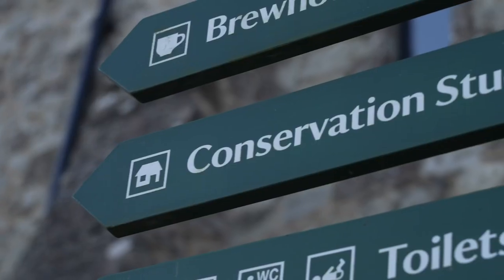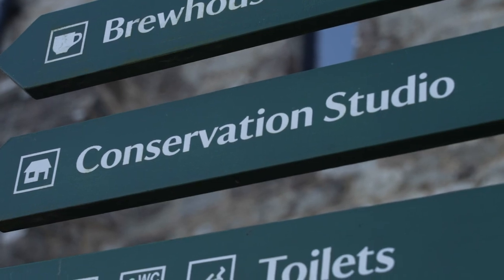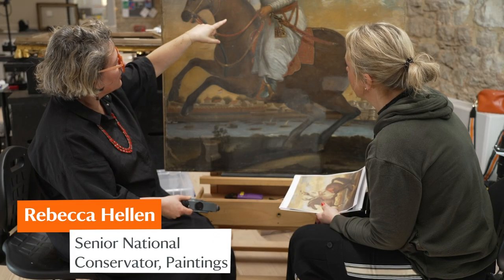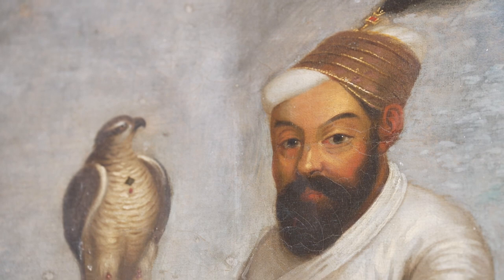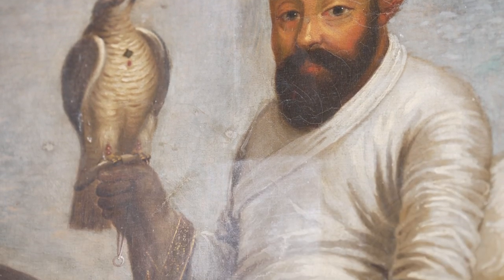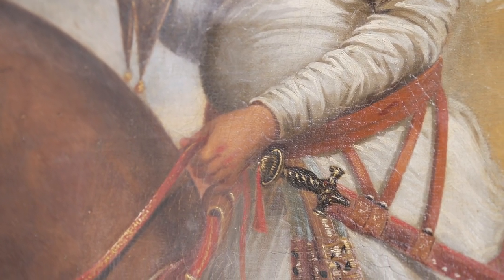We're here at the Royal Oak Foundation Studio which is situated at Knoll in Kent. The Sultan of Surah painting that I'm sitting by here is fascinating. It comes from Studley Royal where it is part of an 18th century decorative scheme. We're working really closely with our colleagues in Yorkshire to try and understand the object better.